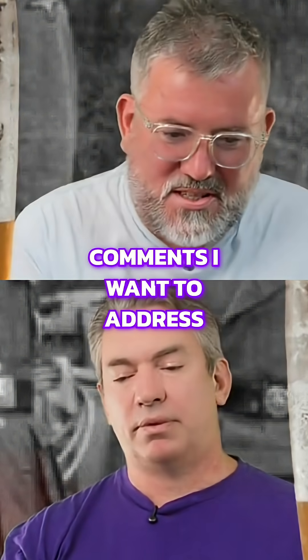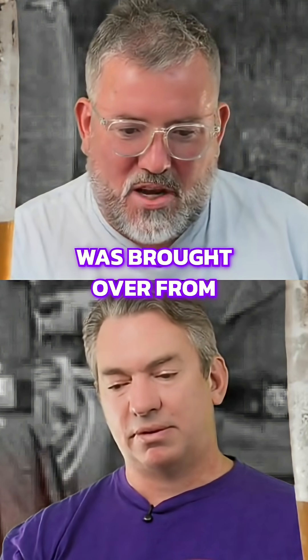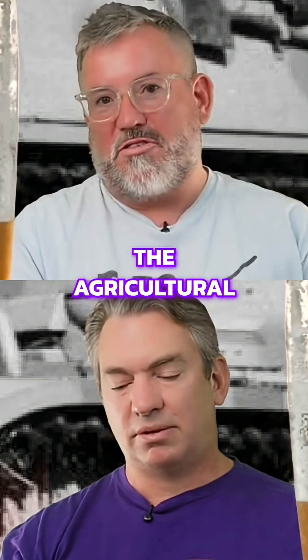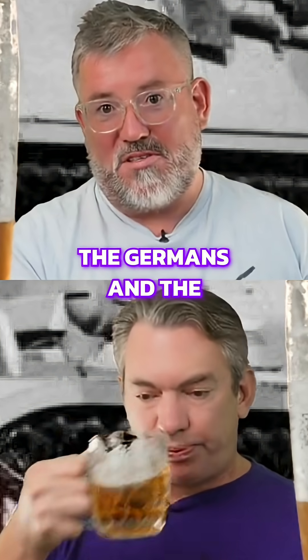Just a couple of comments I want to address as we're going on here. Alan is asking how much of the Panzer II was brought over from the Soviet-German training collaboration. Certainly in the agricultural tractor space there was a lot of that collaboration that the Germans and Russians did in the interwar years.